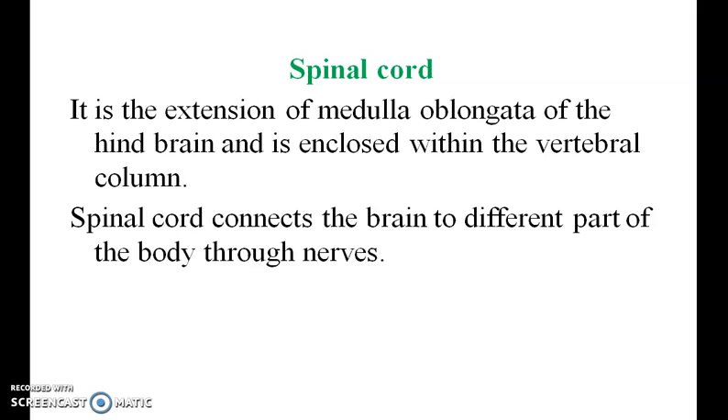Spinal cord. The spinal cord is the extension of the medulla oblongata of the hindbrain and is enclosed within the vertebral column. The spinal cord connects the brain to different parts of the body through nerves.